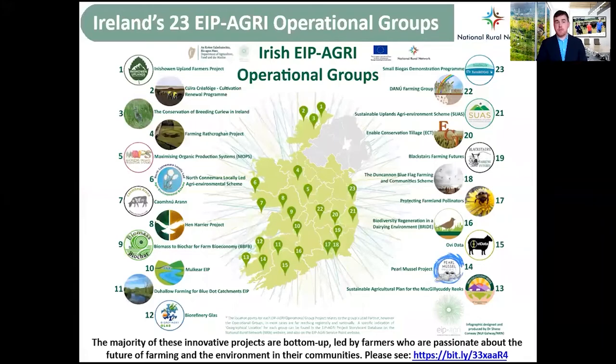This process resulted in the selection of 23 operational groups located throughout the country, as you can see in this map created by the National Rural Network. The different farming systems and typologies across the country are represented here, from the upland areas to more pasture-rich grazing and dairy environments, and the island communities are also represented on the Aran Islands, for example.